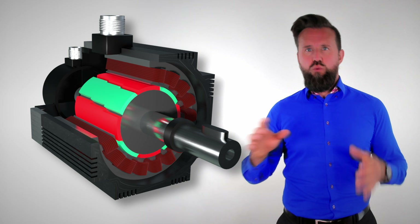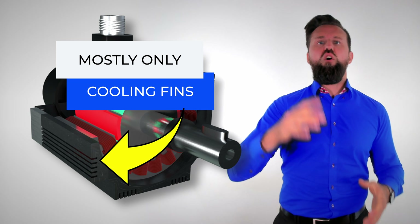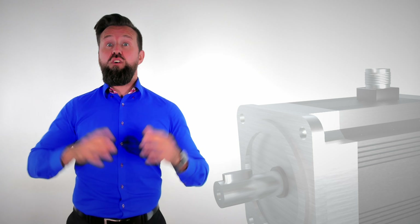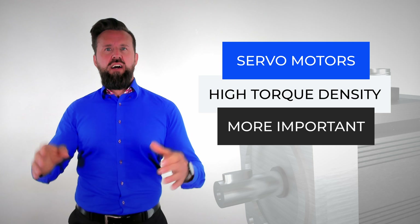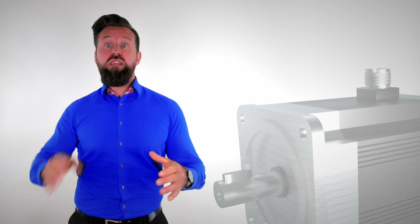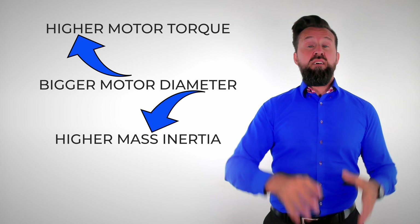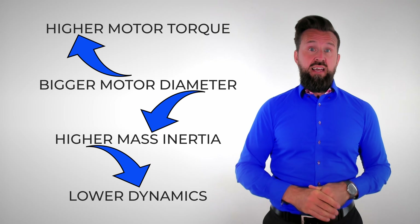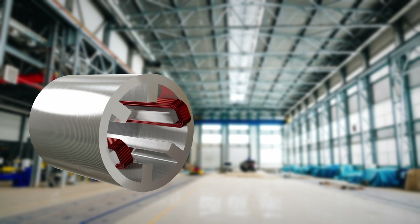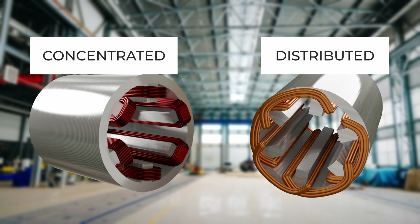Because servomotors usually only run for a very short time and do not run continuously, they only have air or water cooling in a few cases. Additional cooling would increase power density, but for servomotors, torque density for fast movements is much more important. This is why servomotors are usually longer in length — a large diameter would increase torque but also increase rotor inertia, and high mass inertia would reduce dynamics. Concentrated windings are mostly used for servomotors instead of distributed windings, which allows torque to be increased.